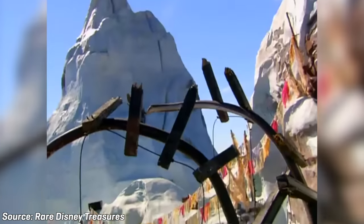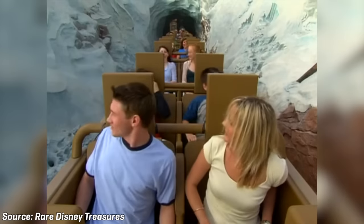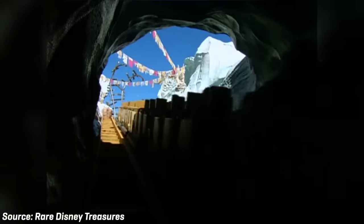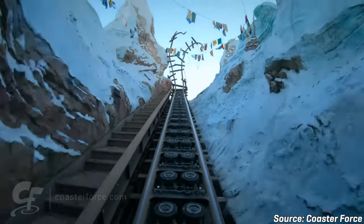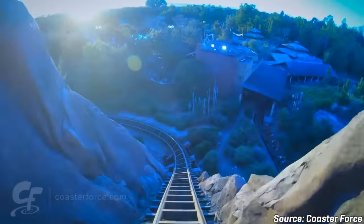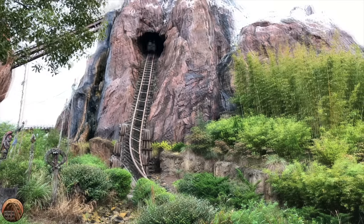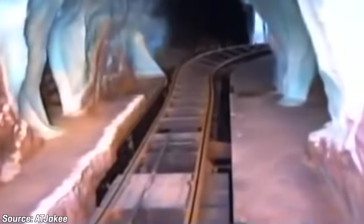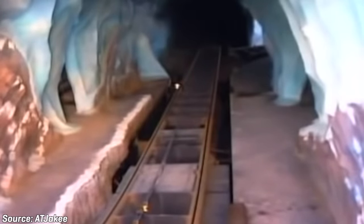One of the coolest parts about Expedition Everest, especially when it opened and still to this day, are the two changes in direction that occur inside the mountain. The first direction change occurs immediately after the ride's second lift hill at the broken track scene — the train enters traveling forward and leaves traveling backward. The second direction change occurs not too long after that inside the mountain: the train enters a cave in the backward direction, watches the Yeti's shadow as it rips apart more track, and then leaves the cave in the forward direction into the ride's main drop. Disney did an amazing job hiding from guests that these directional changes even occur. The direction changes are made possible with massive track switches that roll into different positions and lock into place to allow trains to travel between different segments of track.